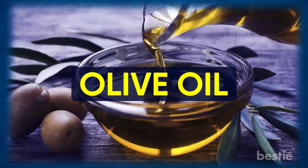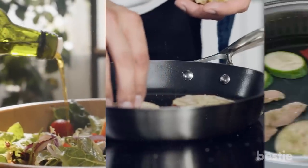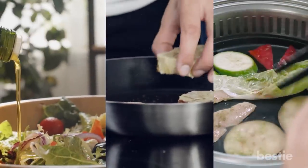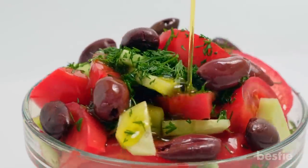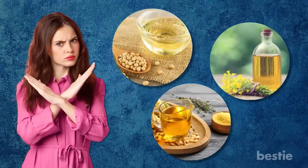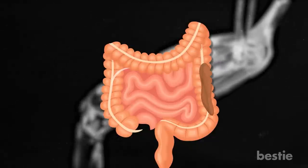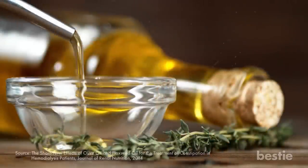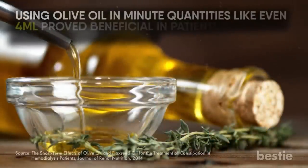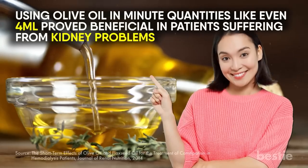The next food on our list is olive oil. Whether you're making salads, sautéing, or grilling vegetables, a dash of olive oil always enhances the taste. Avoid vegetable oils like soybean, canola, and corn oil. The fats from olive oil lubricate your digestive tract and make it easier for stool to pass by softening it. Try using extra virgin olive oil at its purest. According to a study, using olive oil in minute quantities — even just 4 milliliters — proved beneficial in patients suffering from kidney problems.